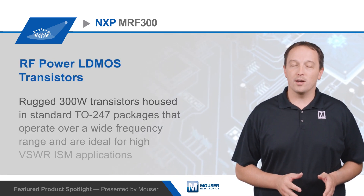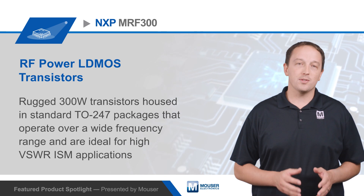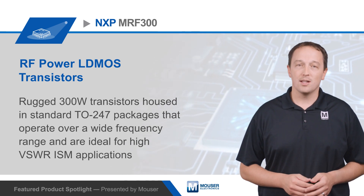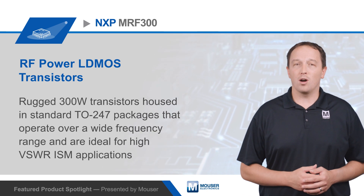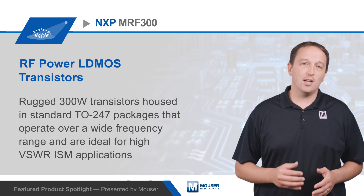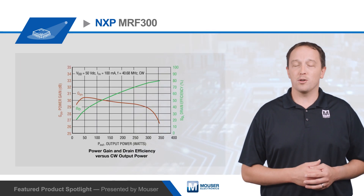NXP Semiconductor's MRF300 RF Power LDMOS transistors are rugged 300 watt transistors housed in standard TO247 packages that operate over a wide frequency range, and are ideal for high VSWR ISM applications as well as HF or VHF broadcast, mobile radio, communications, and switch mode power supplies.